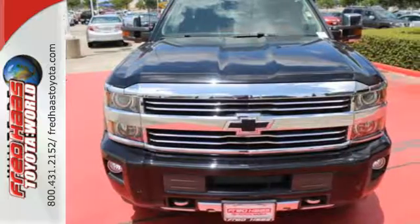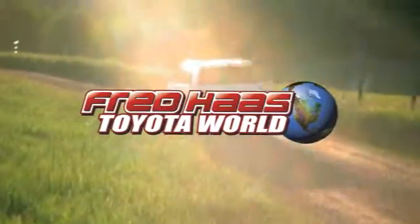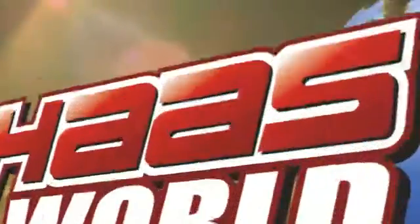Come see it today. Fred Haas Toyota World has been a hallmark of our community for more than 40 years. Easy to find on I-45 North at Louetta, just two miles north of 1960.